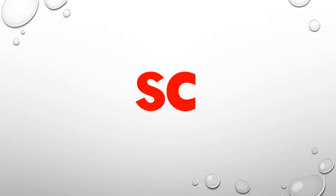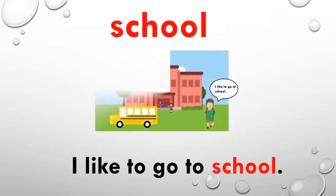Now we will learn two words which begin with the SK blend. Which word is this? School. Please repeat after me: School. What does school mean? School is a place where we go to learn, to study.